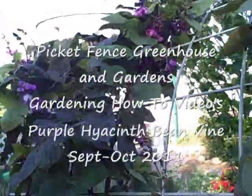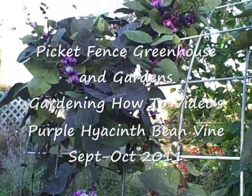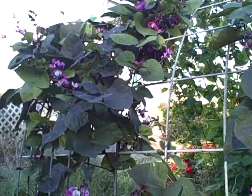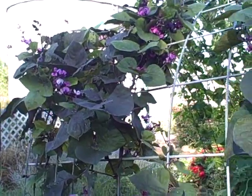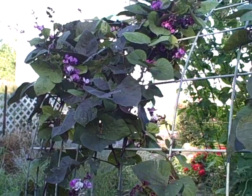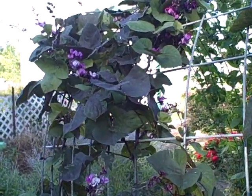Hi everyone, it's Diane at the Ficker Fence Greenhouse and Gardens. Today we're looking at the hyacinth bean vines. I grew these in pots in the greenhouse early on just to give people a show of what it will look like when it gets bigger, and I also collected some pods from early on. This has got to be one of the most unique vines.